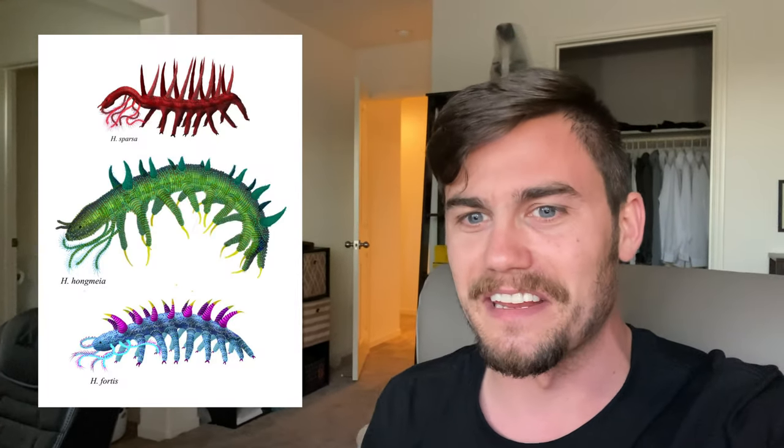I've known about the Burgess Shale for years and years and years. You can find animals like trilobites inside of there, but extremely bizarre animals too, like Opabinia here and Hallucigenia, which you see here.